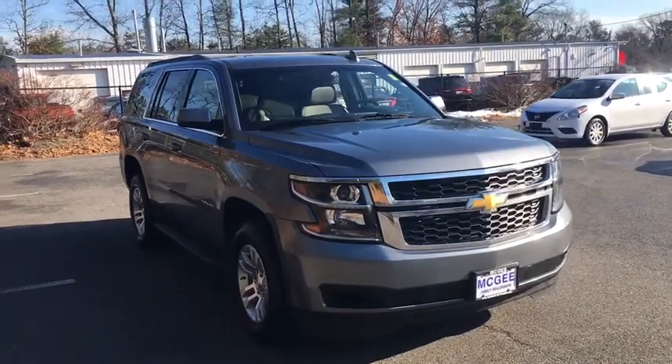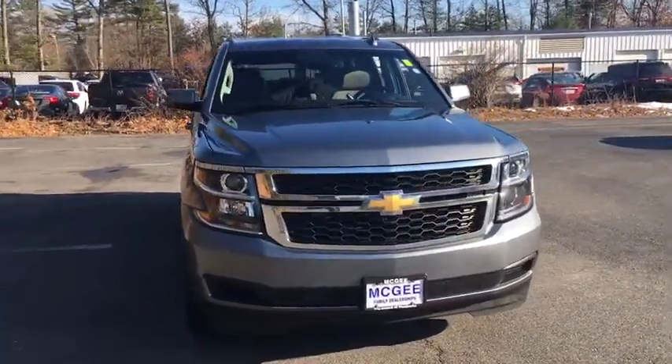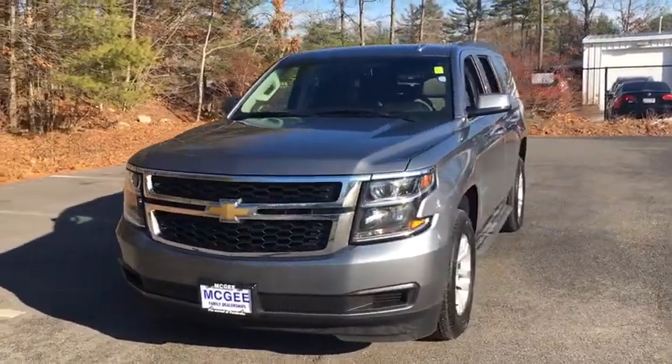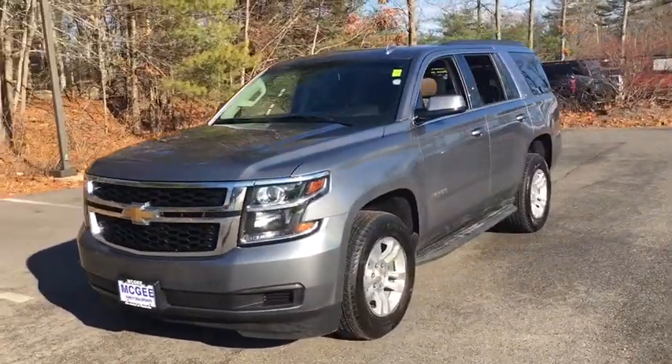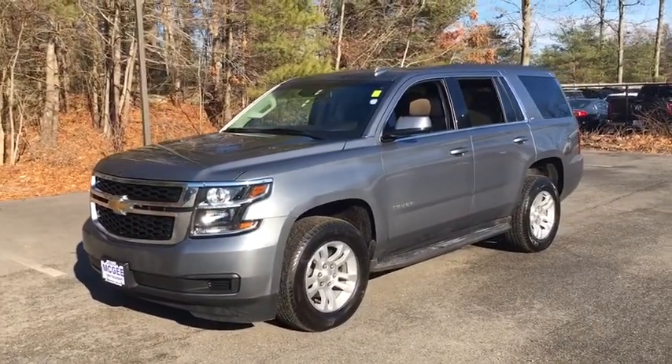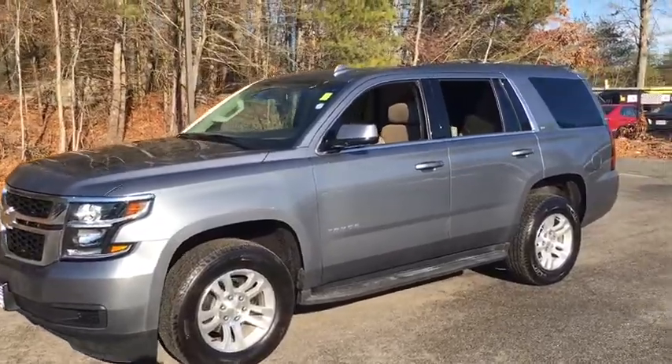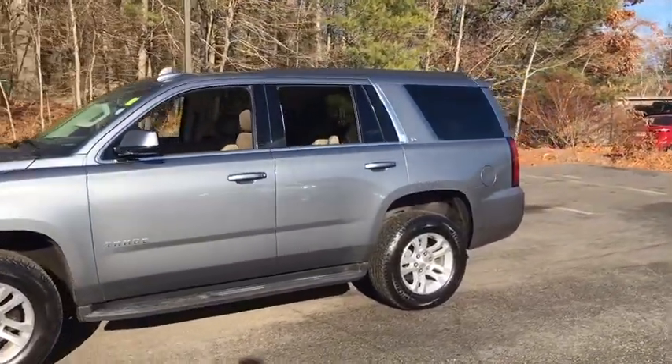Make a great choice today with the 2019 Chevrolet Tahoe. Tahoe has been the best-selling sports utility vehicle, accounting annually for more than 25% of all full-size SUV registrations in the United States. This vehicle has less than 15,000 miles. Here are some of this vehicle's great options.